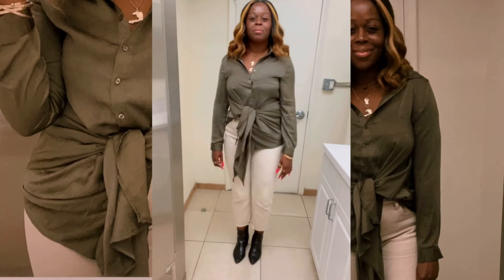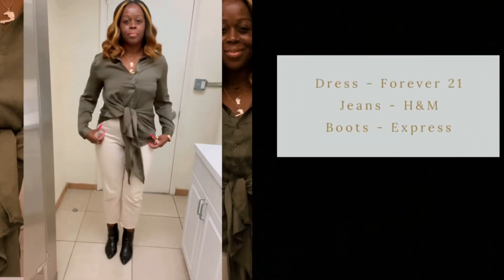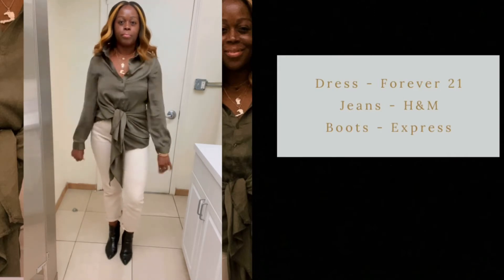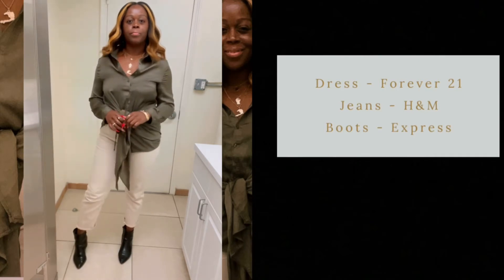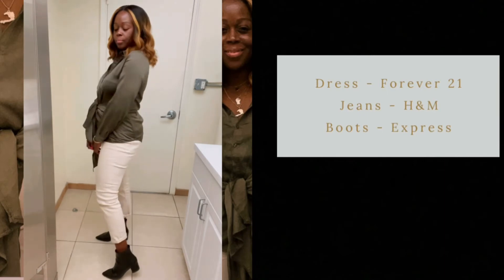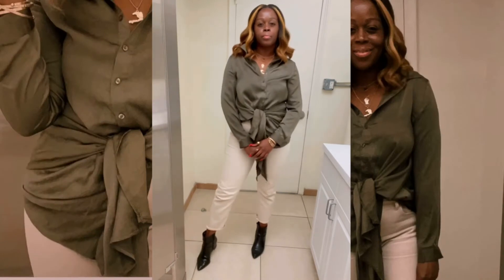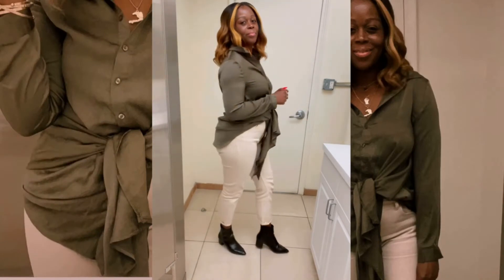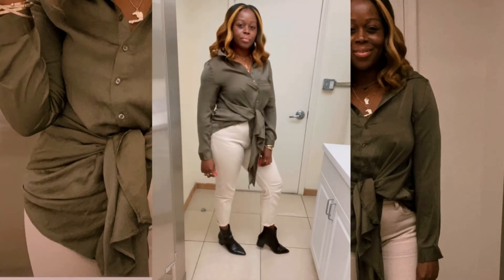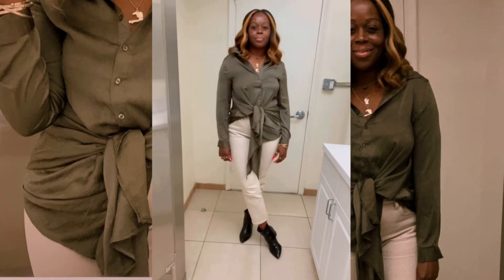Moving on to day two — the top that I'm wearing is actually a dress. You have to repurpose your outfits; you have to keep wearing your clothes year-round. The dress is from Forever 21 and I just tied it a little bit tighter so I could wear it as a top. The pants are from H&M — they're old — and the booties are from Express.